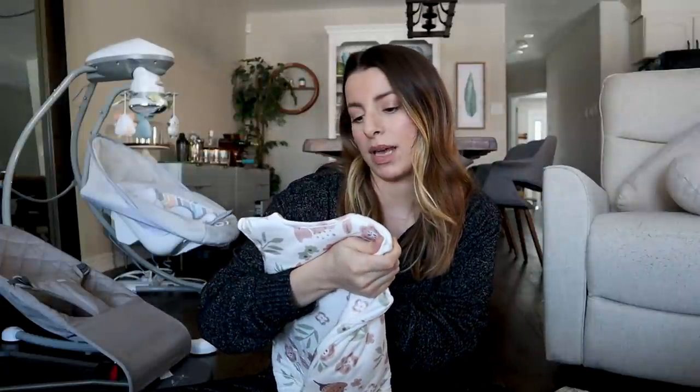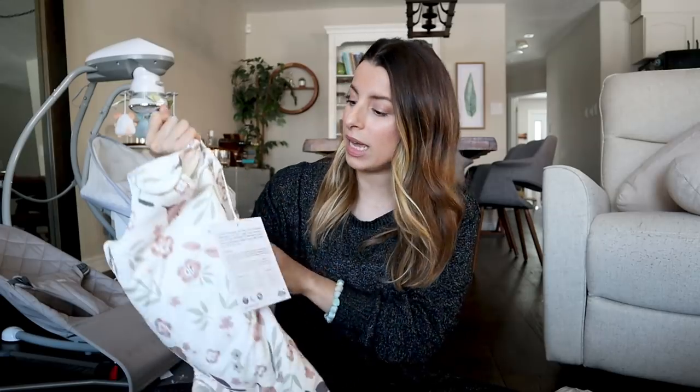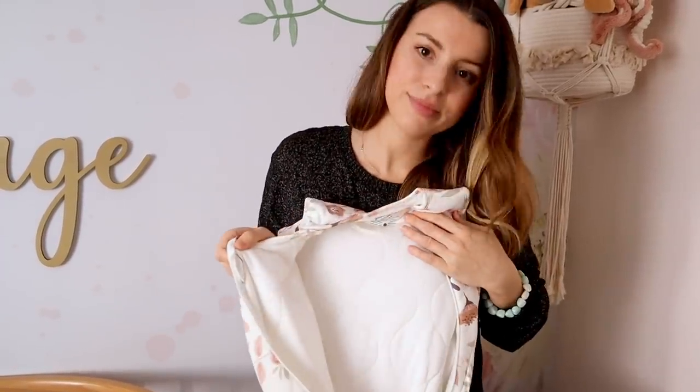Now that Sage is getting a little older, we're understanding what products we still need. First thing I want to show you are these sleep sacks. We bought one before Sage was born and didn't know how amazing they would be until we started using them. The brand is Gunamuna — they are like the softest sleep sacks ever. It zippers around them, which is really safe, so the blanket is secure.